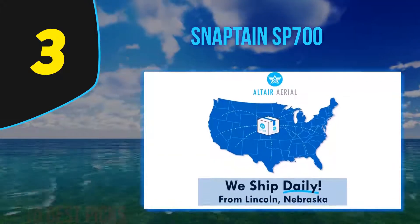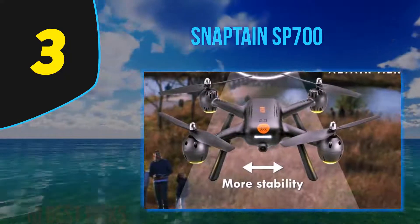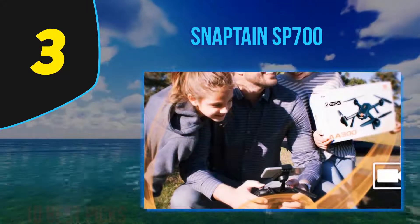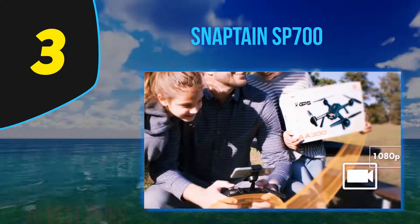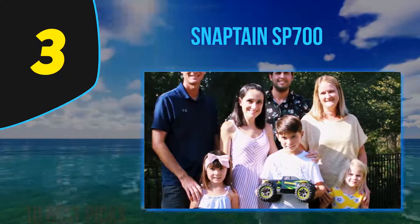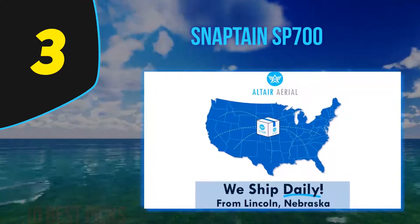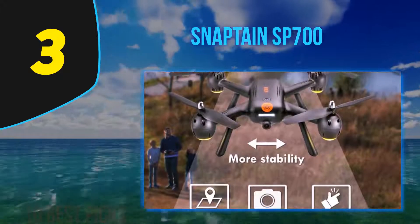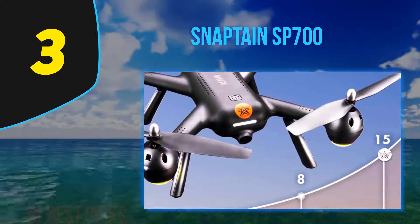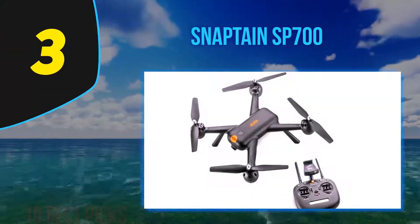The Snaptain SP700 features a high-quality modular battery that allows 16 minutes of flight time, requiring about 3 hours to fully recharge — buying an extra battery is recommended. It has a controller range of 500 meters. Using a GPS module, a return-home feature automatically brings the drone back when out of range or when battery is low. Smart flight features include one-key takeoff/landing, Follow Me mode, waypoints, Point of Interest, and intelligent geofencing.